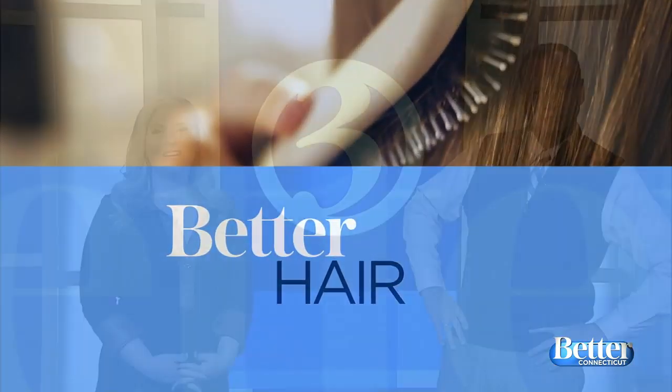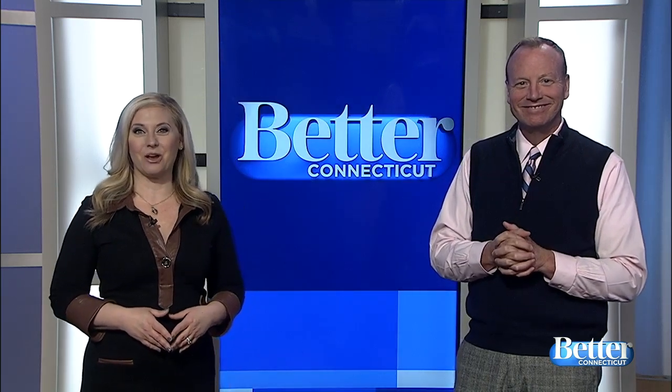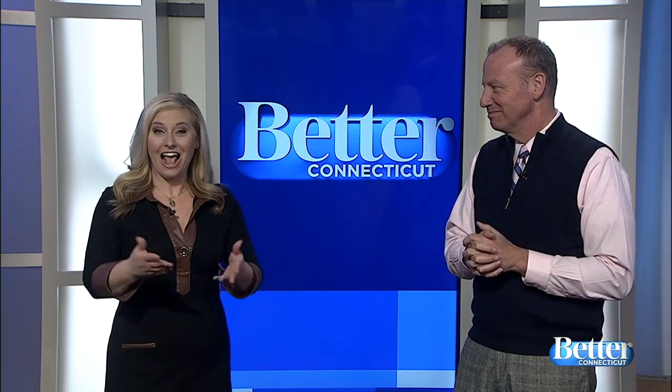In better hair, as we dream of spring, perhaps it's time to make a little color change. The spring looks are in and we are breaking down the trends in hair color. Our better hair stylist Jay Roberts at Blades International Salon has some looks.